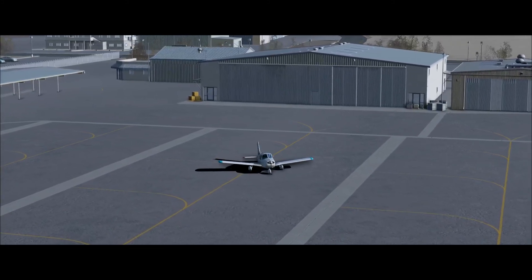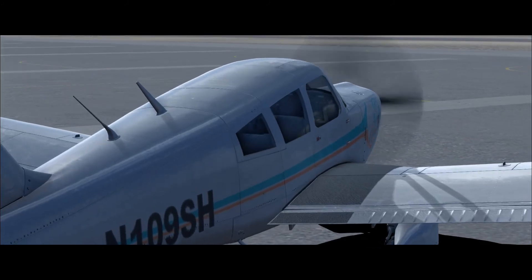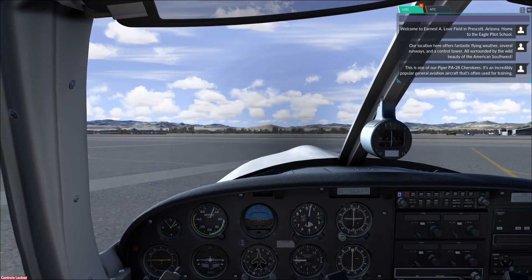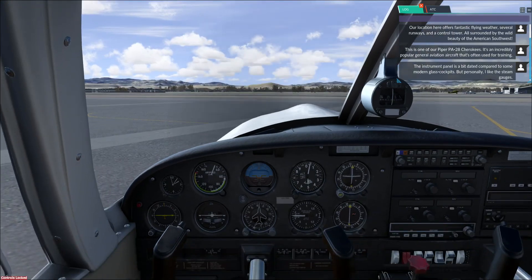This is one of our Piper PA28 Cherokees. It's an incredibly popular general aviation aircraft that's often used for training. The instrument panel is a bit dated compared to some modern-class cockpits, but personally I like the steam gauges.